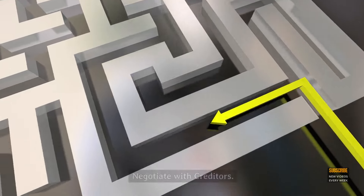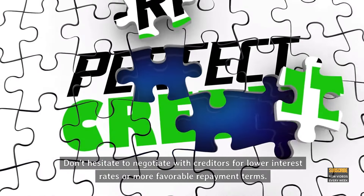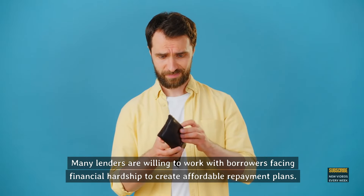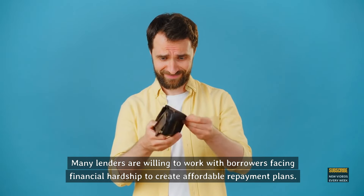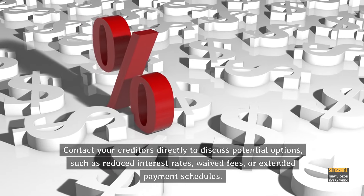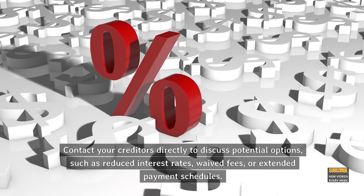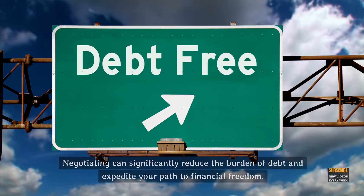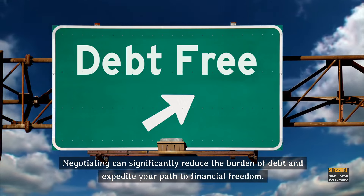Step 5: Negotiate with creditors. Don't hesitate to negotiate with creditors for lower interest rates or more favorable repayment terms. Many lenders are willing to work with borrowers facing financial hardship to create affordable repayment plans. Contact your creditors directly to discuss potential options, such as reduced interest rates, waived fees, or extended payment schedules. Negotiating can significantly reduce the burden of debt and expedite your path to financial freedom.